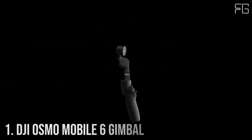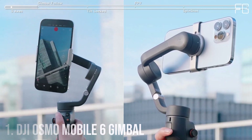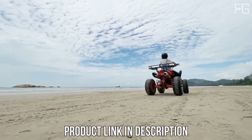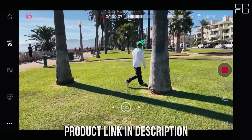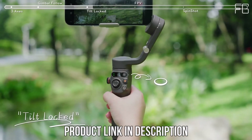Number 1: DJI Osmo Mobile 6 Gimbal. The DJI Osmo Mobile 6 is not just a gimbal — it's your companion for capturing life's unforgettable moments. Designed for smartphones, this 3-axis stabilizer ensures silky smooth shots even when you're on the move. With its built-in extension rod and compact foldable design, it's perfect for travel, vlogging, or simply capturing everyday adventures.